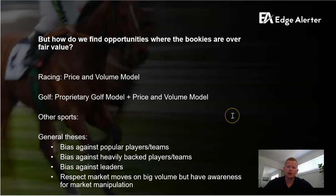The final point in our general thesis is that we do respect market moves, but you need to be aware of manipulation as well. Many assume blindly that Betfair is a true price — there's some validity in that. However, Betfair does get manipulated by big syndicates and by bookies at times. So respect market moves, but with some awareness of the manipulation risk.